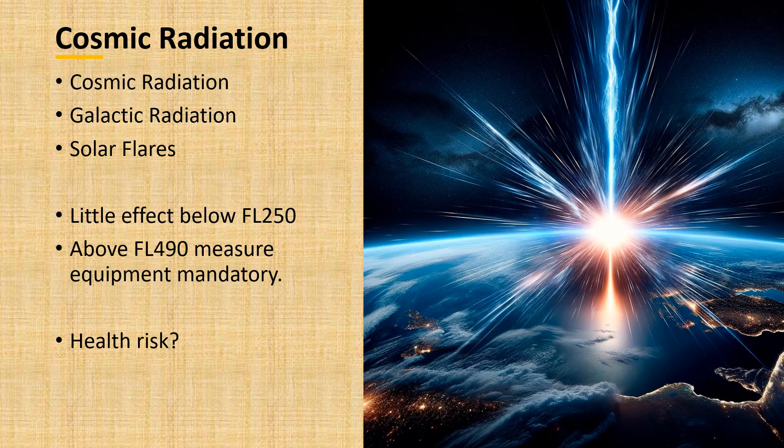Cosmic radiation comes from sources outside of our solar system and from our sun. Simply put, the higher we climb into the atmosphere, the more severe the effects of radiation on the human body. Galactic radiation consists mostly of photons and alpha particles from outside our solar system — they are high energy and predictable in their interactions with our atmosphere. Solar flares give off charged particles from the sun.